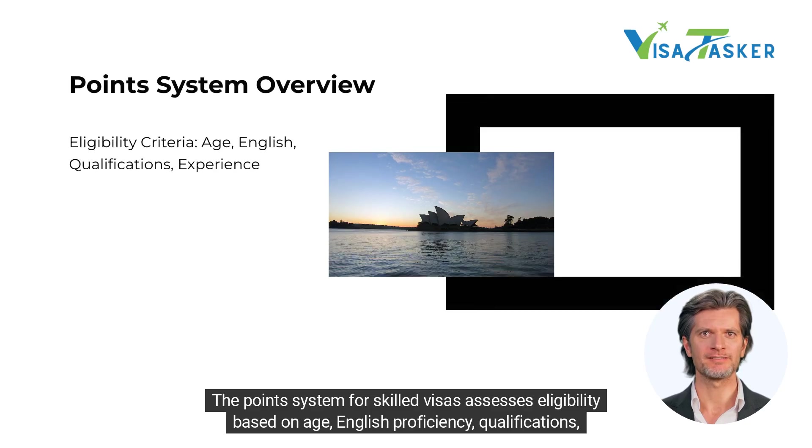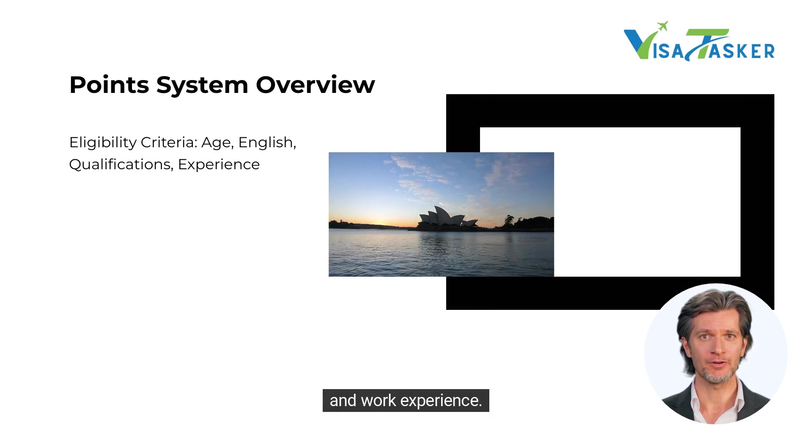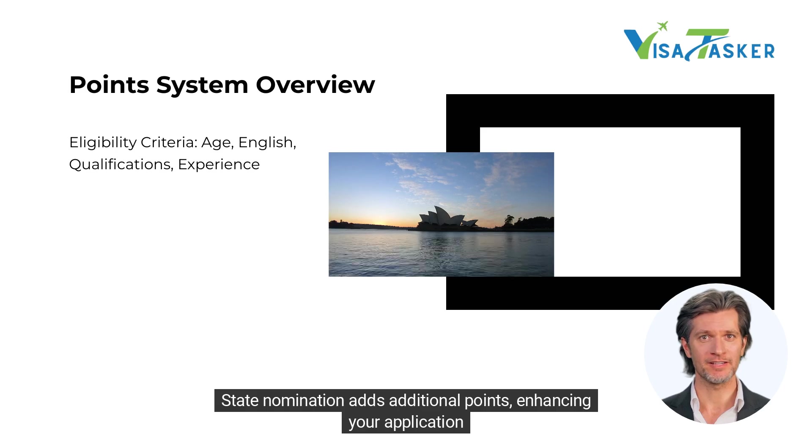The points system for skilled visas assesses eligibility based on age, English proficiency, qualifications and work experience. State nomination adds additional points, enhancing your application.